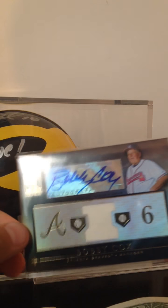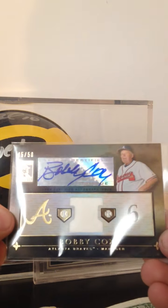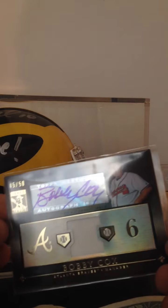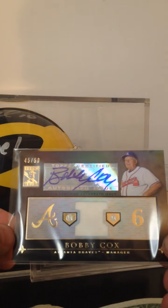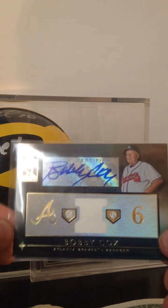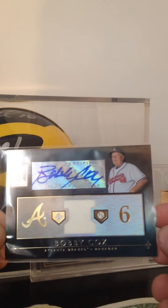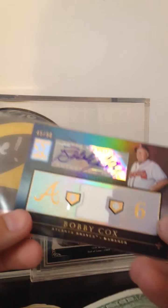This surprisingly goes for a very good amount of money. I searched on eBay and the one out of 75 sold for like 25 bucks. So I think this is like a $40 card. It may seem a little bit far-fetched, but I go on eBay. And with a nice old school jersey for the win. So that's a very nice mail day.